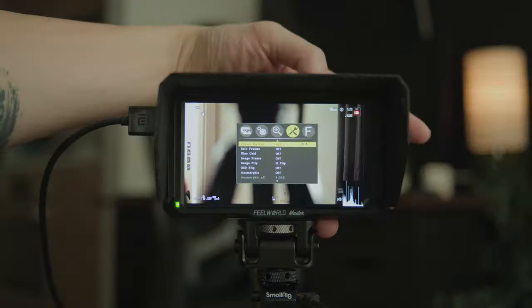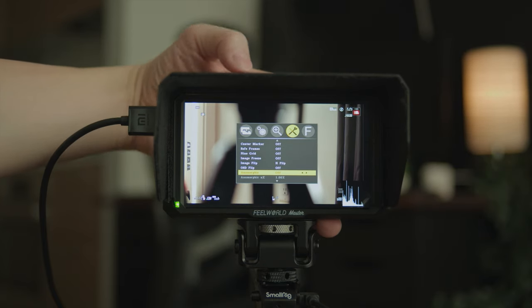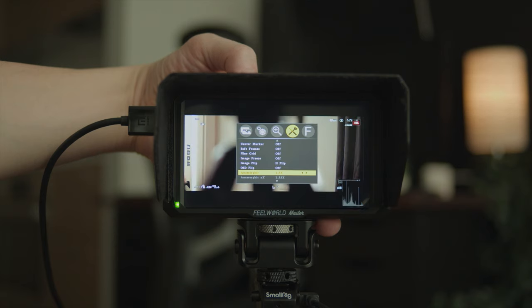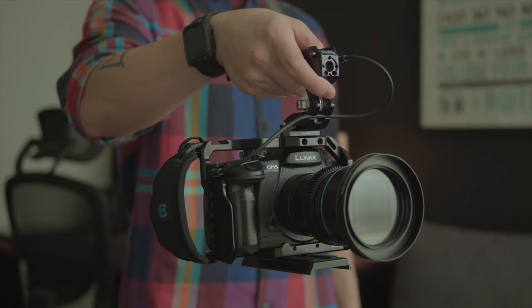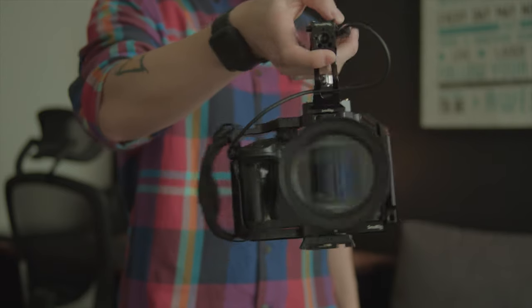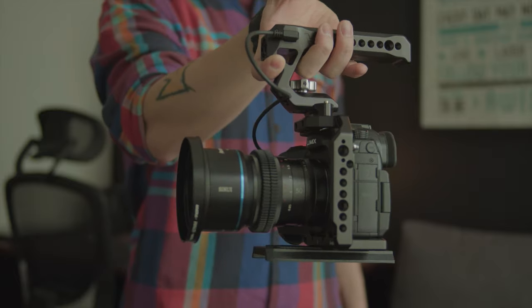If you know another camera that does the same thing, let me know in the comments below. I know you can desqueeze the image by using an external monitor — even my $100 monitor can do that — but the GH5 can do it internally, and that still blows my mind. I can literally film with anamorphic lenses using just the GH5 and the lens. Remember, this is a very small setup that I can carry around like a regular DSLR camera.